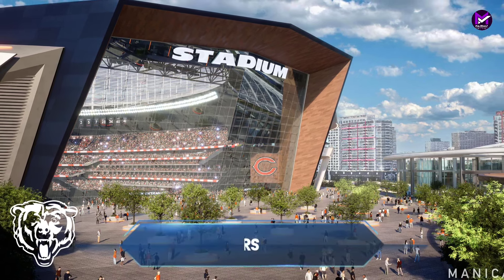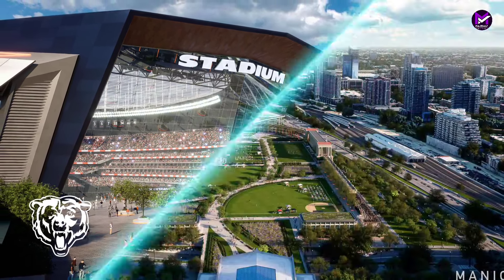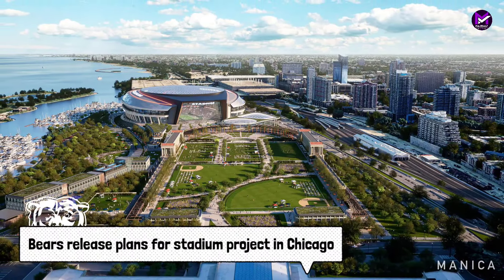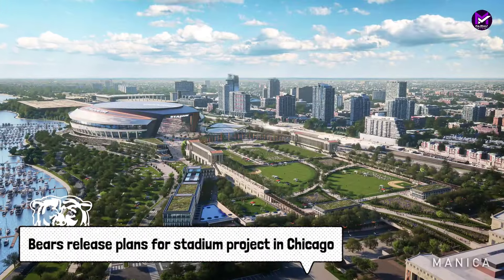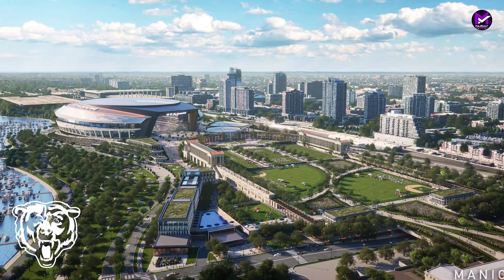Welcome back to my channel. The Bears have released plans for their stadium project in Chicago. During a public presentation Wednesday at Soldier Field, the Bears unveiled their plans to build a state-of-the-art fixed roof stadium.